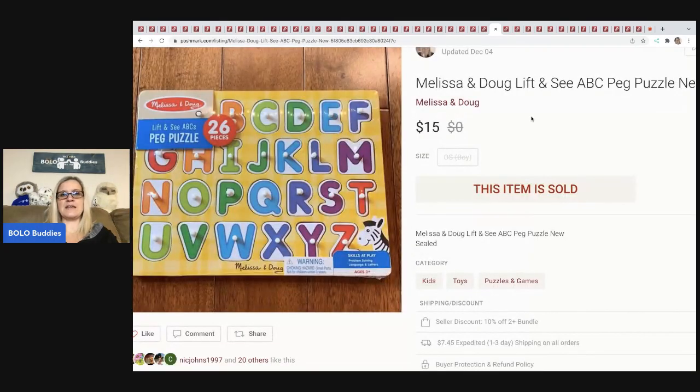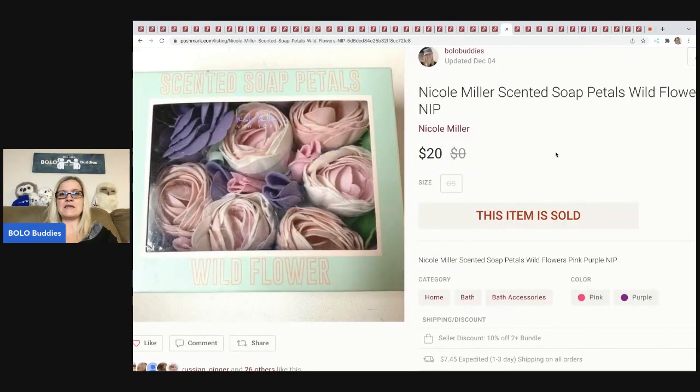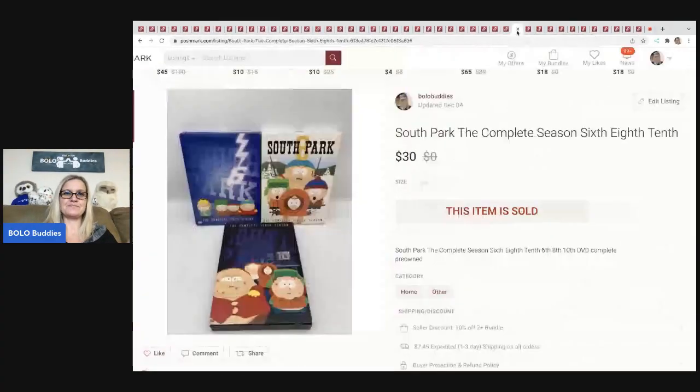The next item is another puzzle — I pick these up randomly when I'm out. Anything new old stock. I sold this for $15 plus shipping. The next item is these Nicole Miller scented soap petals. I got these at a thrift store — they're so cool, you pluck them and use them as soap. They took forever to sell, maybe my keywords weren't great. I sold them for $20 plus shipping and probably paid a buck.